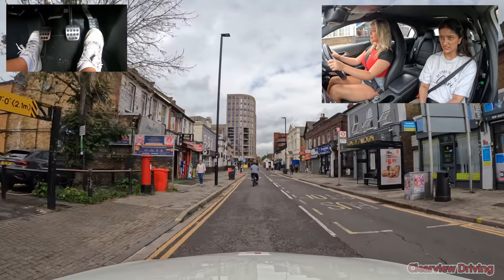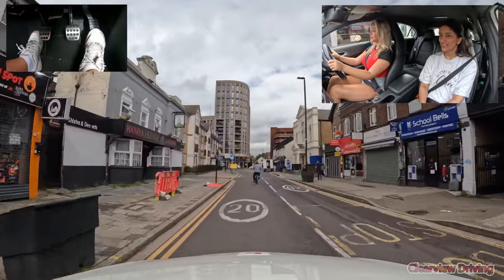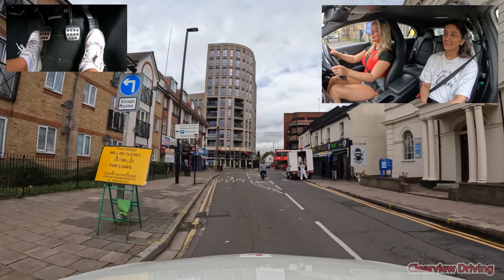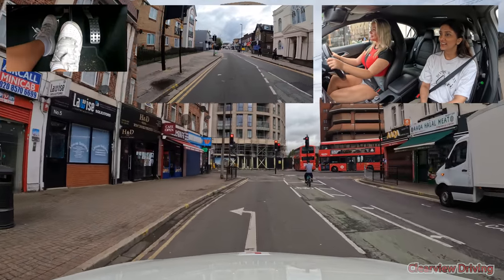Why is he looking over his shoulder? Because he wants to turn right probably. Why is he cycling like that? He's got a bag in front of him. Turn left, then turn right.